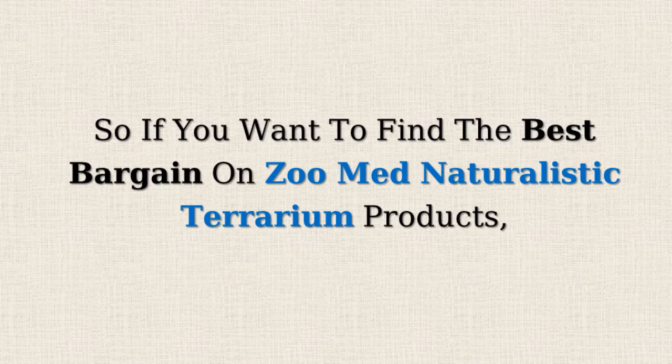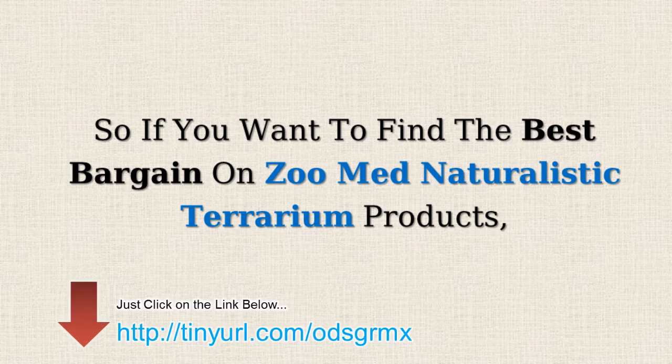So, if you want to find the best bargains on Zoo Med naturalistic terrarium products, just click on the link below.